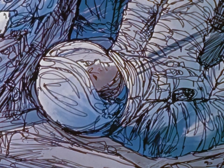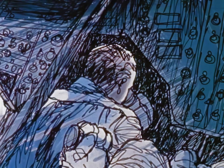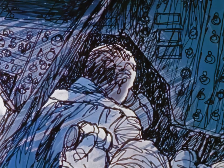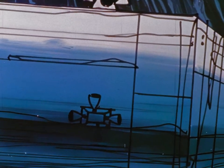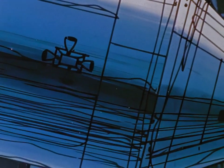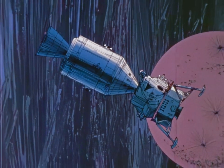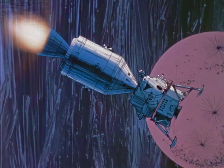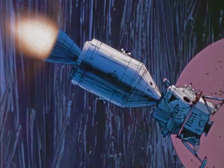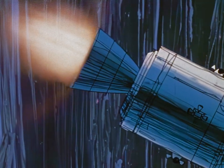Some time later the crew prepares for the first of three mid-course corrections which may have to be made in the flight path on the way to the moon. Attitude control engines orient the spacecraft precisely so that the force vector of the main engine is aimed in the required direction. The main engine is then fired for the first time — the first use of the tremendous energy of this primary propulsion system to change the velocity or direction of travel of the spacecraft.